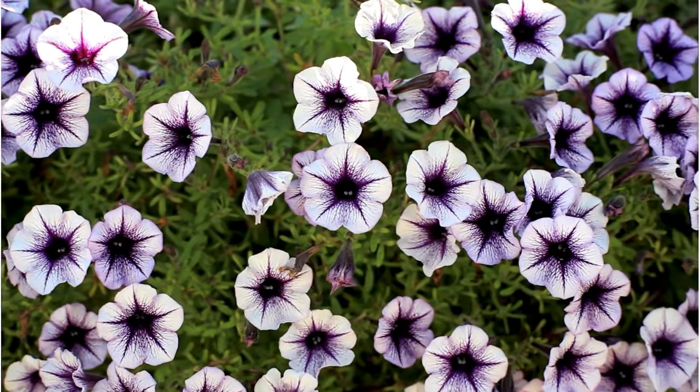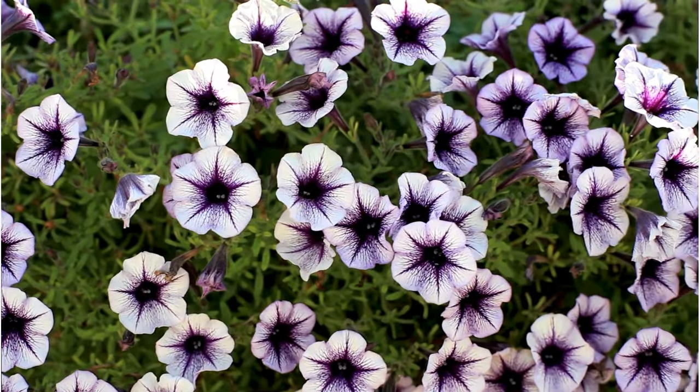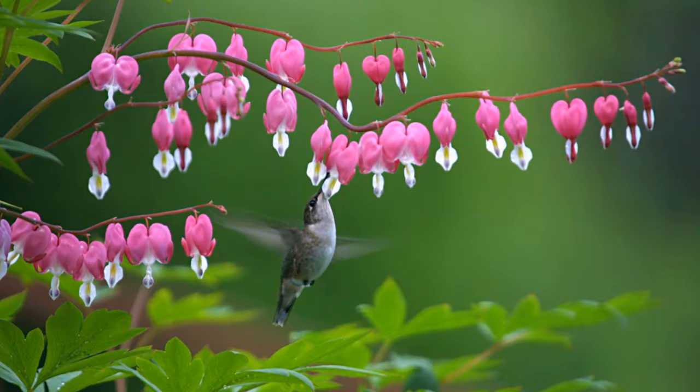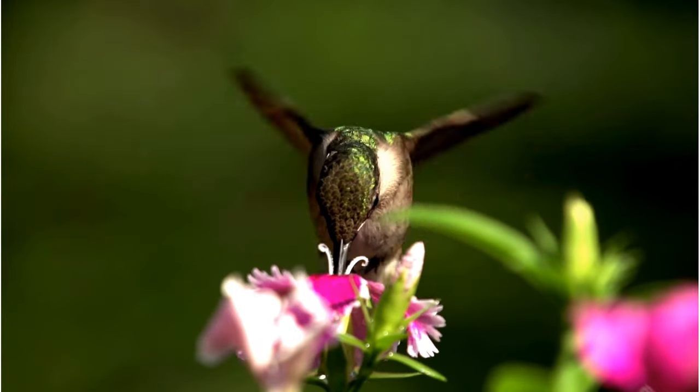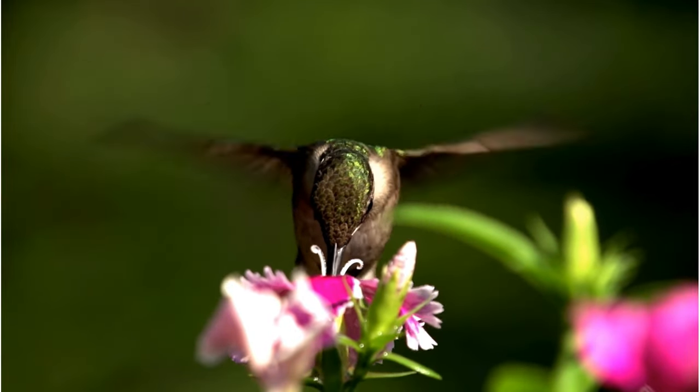Another thing that will attract hummingbirds is flowers. The two I've found that attract them the most are petunias — they love petunias, and petunias are so cheap and easy to grow. You can put them in a little pot and carry them around with you wherever you go. The other one is bleeding hearts. There are tons of different flowers that hummingbirds love, but I've found those two make them go absolutely nuts.